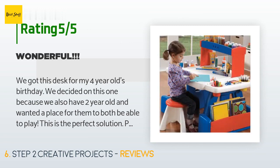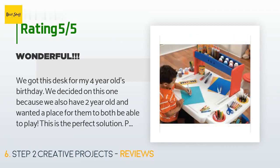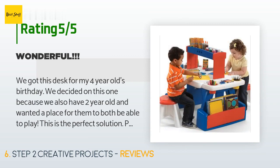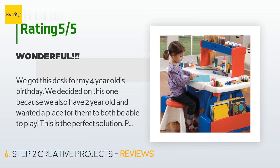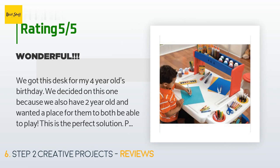A customer said: we got this desk for my four-year-old's birthday. We decided on this one because we also have a two-year-old and wanted a place for them both to play. This is the perfect solution. Pros: two sides for each child to have their own space; two chairs; fairly sturdy even on carpet; plenty of storage room for crayons, markers, paper, and coloring books; doesn't take up too much room given it is a two-person desk. Cons: the table surface itself is white, which gets easily colored from little hands. Would definitely recommend for the little artist in your life.